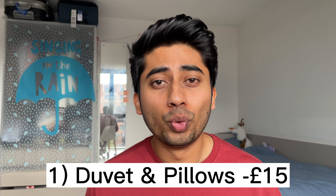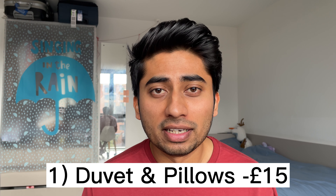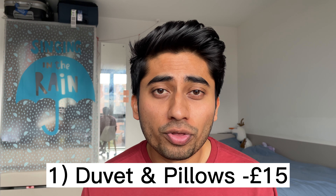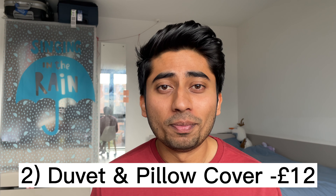When I first got here there were a few things I needed to buy. The first thing I bought after coming here was a duvet and a pillow — I knew that the UK is a cold place and the blankets I could get back in India wouldn't be sufficient. Both of them cost me only 15 pounds. Then I bought covers for my pillow and duvet, which cost me 12 pounds. I think there was a sale going on in September, which is why I got them so cheap.